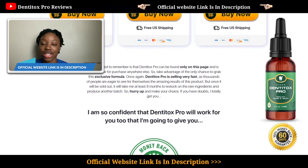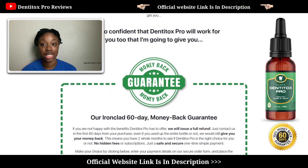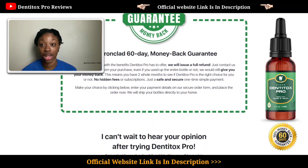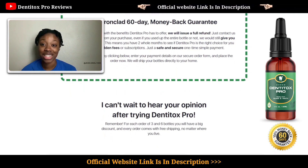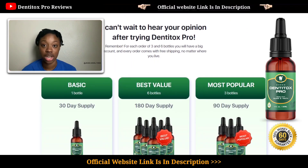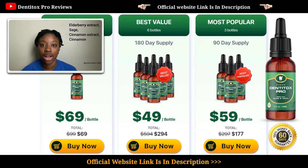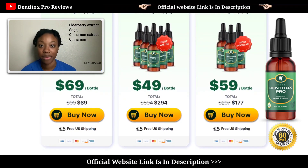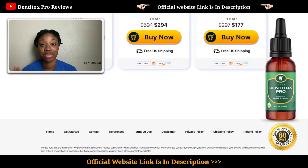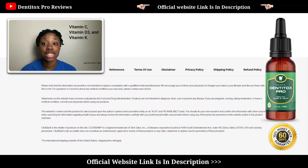Let's get started by making sure that everyone watching this video knows what Dentitox Pro is. It's basically a supplement that addresses oral health problems. It contains vitamins, minerals, and synthetic and natural extracts — those natural extracts include elderberry, sage, cinnamon, and other ingredients to freshen your breath. It also contains 100% of your recommended dietary intake of vitamin C, D3, and vitamin K.